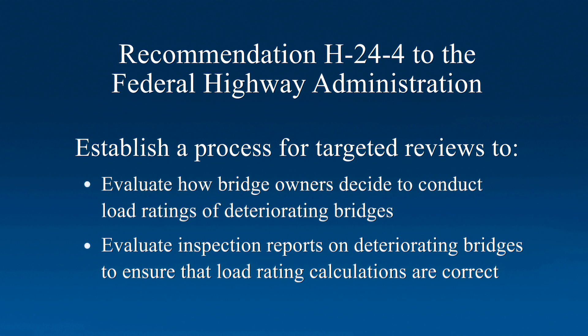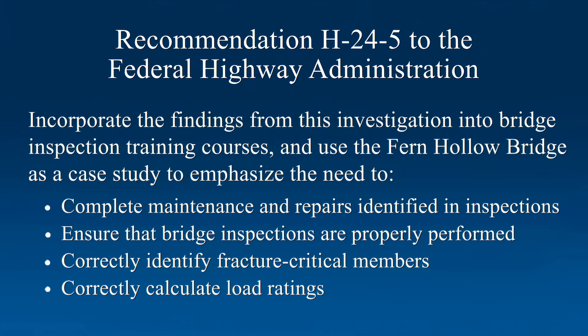One recommendation to the Federal Highway Administration is to establish a process for targeted reviews to evaluate how bridge owners decide to conduct load ratings of deteriorating bridges, and to evaluate inspection reports on deteriorating bridges to ensure that load rating calculations are correct. We further recommended the Federal Highway Administration incorporate the findings from this investigation into bridge inspection training courses and use the Fern Hollow Bridge as a case study to emphasize the need to complete maintenance and repairs identified in inspections, ensure that bridge inspections are properly performed, correctly identify fracture-critical members, and correctly calculate load ratings.